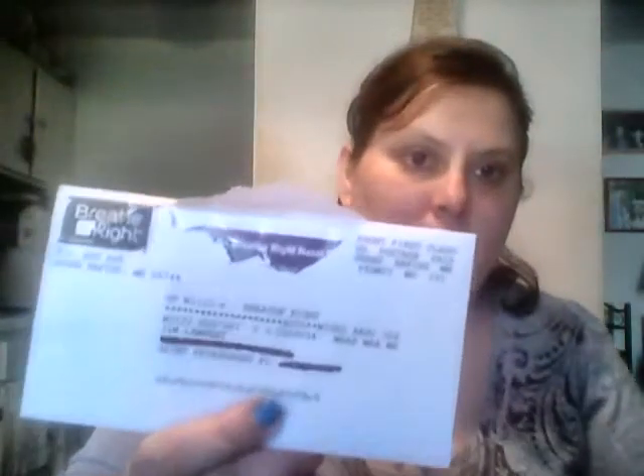Then I got Breathe Right strips, and this is the new lavender scent. Sounds really interesting — lavender is supposed to help you sleep. Oh wait, that was not a freebie, that was a bill. I don't know how that got mixed up in the pile. I'm just going to throw that on the floor — I don't need any more bills.